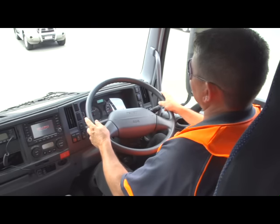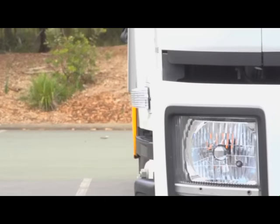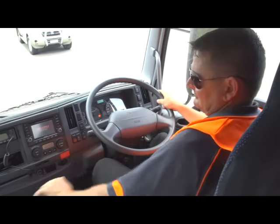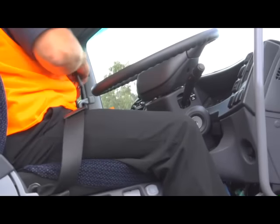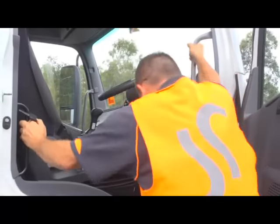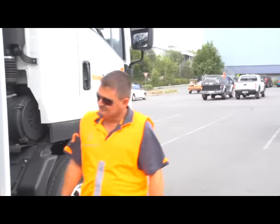After coming to a complete stop, apply the park brake and select neutral position via the gear lever. Turn off all lights and signals. Before turning the vehicle off, allow it to cool down by idling the engine. Then turn off the vehicle as per manufacturer's specifications. Remove the keys and secure the vehicle. Remember that when exiting the vehicle, always use three points of contact. You are then free to carry out your post-vehicle inspection.